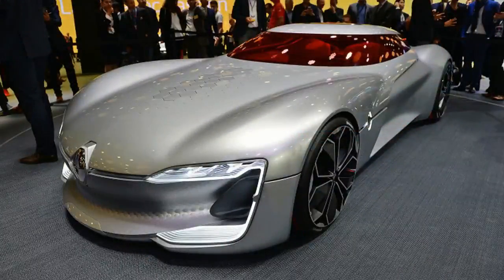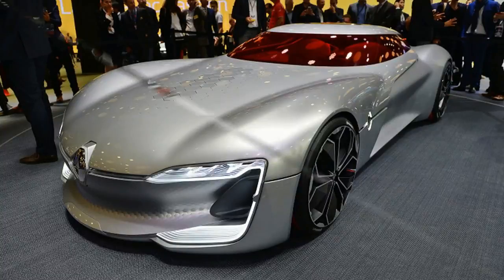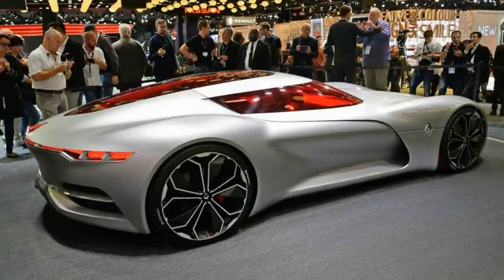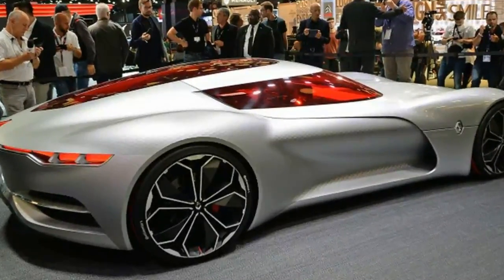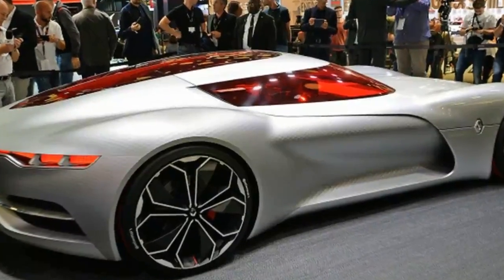As a styling exercise, though, the Trezor is very, very French. It's long, elegant, and bold, with a striking red interior. Like the best concept cars, it has little to do with reality other than evolving Renault's styling direction.